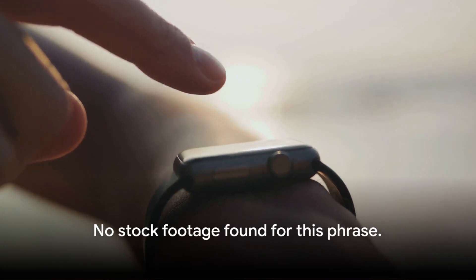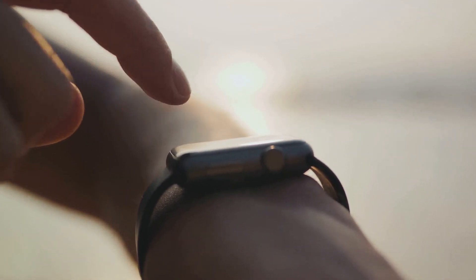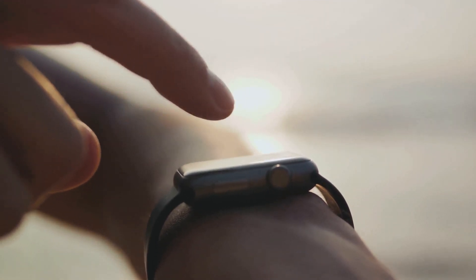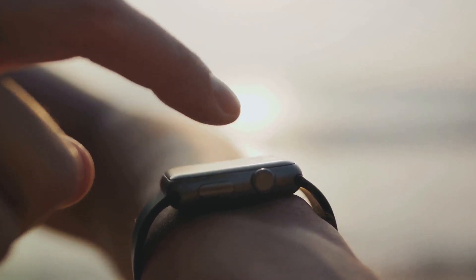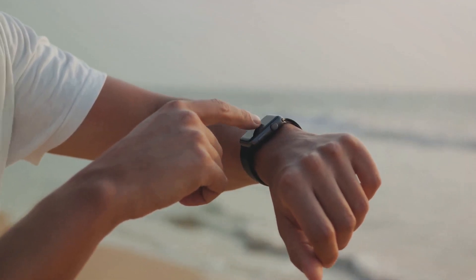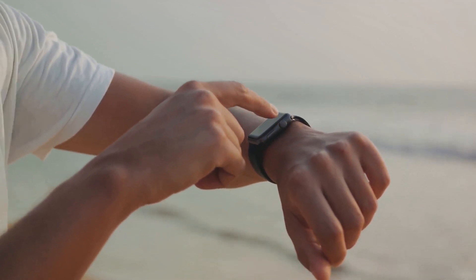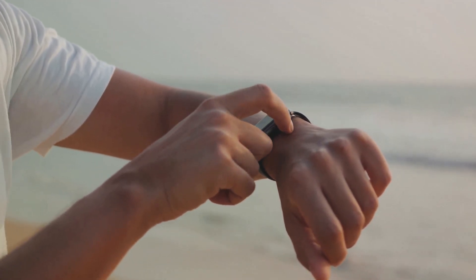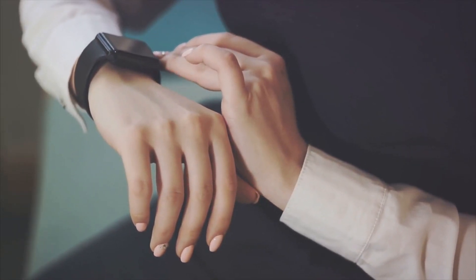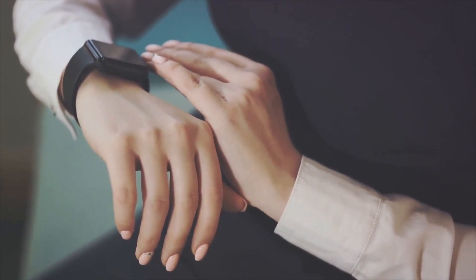Furthermore, some smart rings even come with built-in AI assistance. This means you can ask questions, set reminders, or get directions, all with a simple voice command. It's like having your very own personal assistant, always on hand — quite literally. So, as you can see, smart rings aren't just a piece of jewelry. They're a powerful tool that can enhance and simplify your everyday life. From tracking your health and fitness to making payments and controlling your smart home, these devices are truly multifunctional. Smart rings are like having a personal assistant wrapped around your finger.